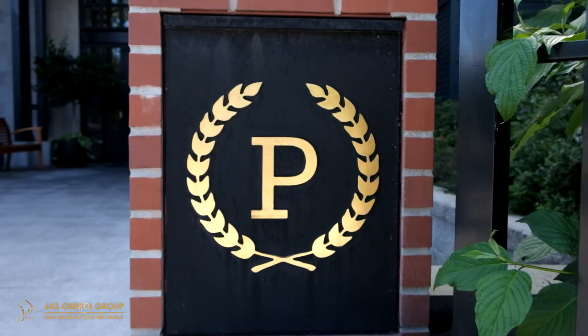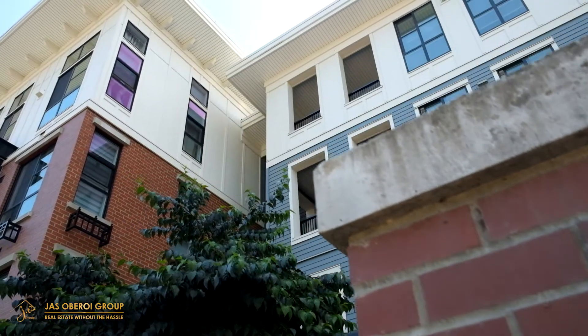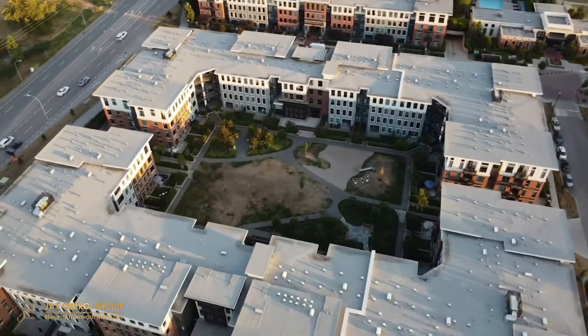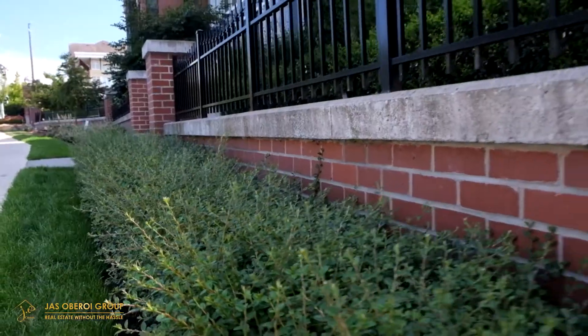This Ivy League inspired building features beautiful red brick and stone cladding, wrought iron black detailing, a central courtyard and well-maintained landscaping. Let's take a look at the unit.